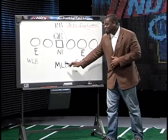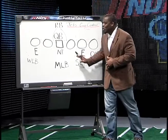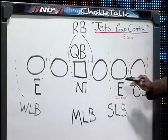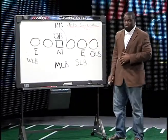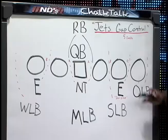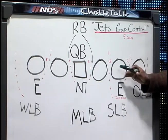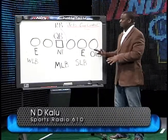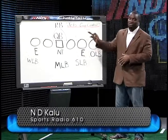That frees up the middle linebacker to just roam around and follow the ball, just in case it leaks through those gaps — and they did a very good job. What was also exciting to see: though they were playing great against the run, they still had five sacks against Tom Brady. So they played a complete game, stopping the run and putting pressure on the quarterback.